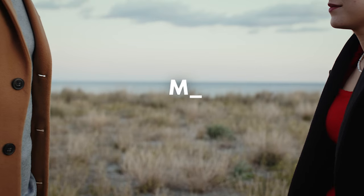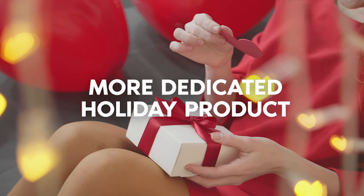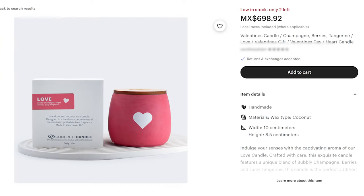Not every person with every type of product has this opportunity — your products have to be a fit for this. But these are just some things off the top of my head that could make sense to stage them differently, so they become a more dedicated holiday product, rather than just taking your gold earrings and putting 'Valentine's Day gift' in the title. You can add a card insert in the packaging, show that in an image, and use a more specific keyword in the title. Same thing if you're selling soaps, bath bombs, candles, or anything that could be a good fit for a Valentine's Day purchase.